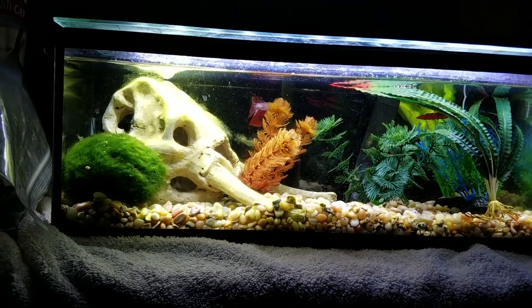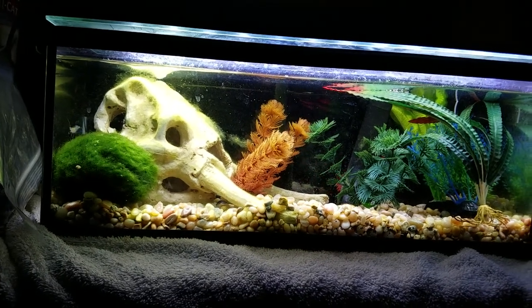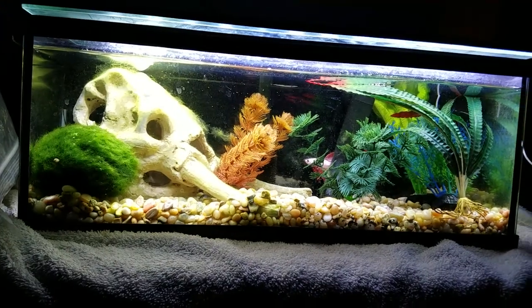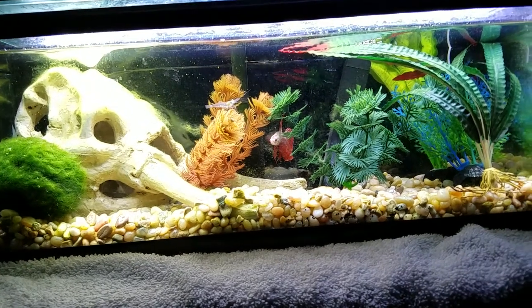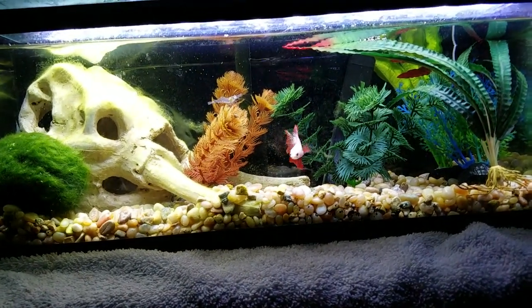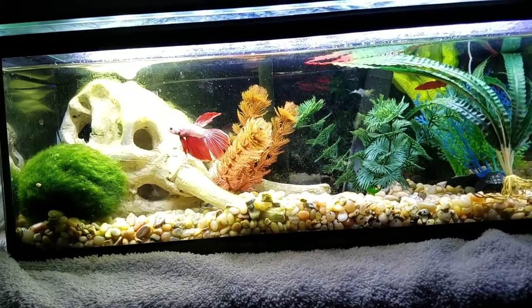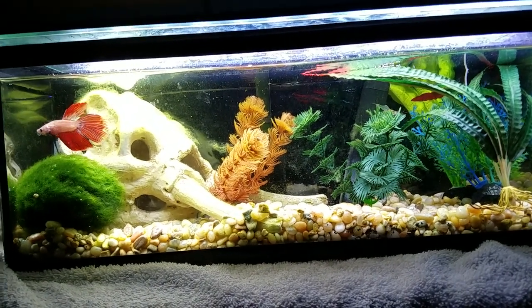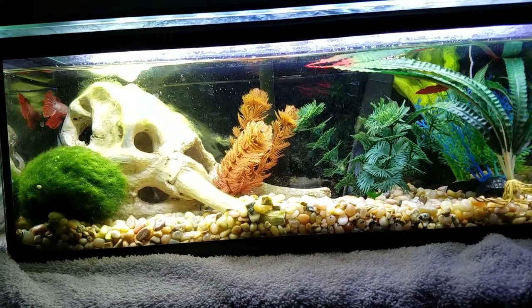And last — kind of goes with the others in a way — is if you have a betta that got beat up from other fish or was neglected for a very long time. Having them in a smaller tank where they can find their food, find their shelter, and whatever else, it might be okay. That way they can recover if they were beat up, and they can find everything they need in order to survive.